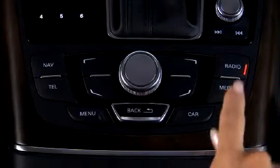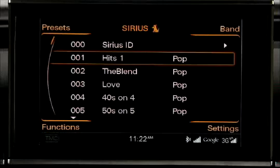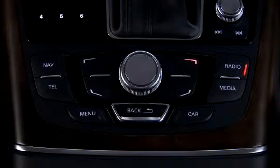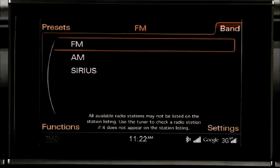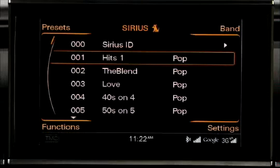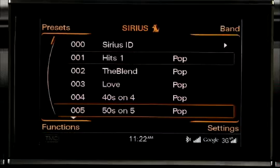To listen to the radio, press the radio function button. Pressing the button again enables you to toggle between the radio bands. You can also select a band by pressing the band control button, turning the control knob to the desired band, and pressing it. Once you've selected your desired radio band, rotate the control knob to select your desired radio station, and press the knob.